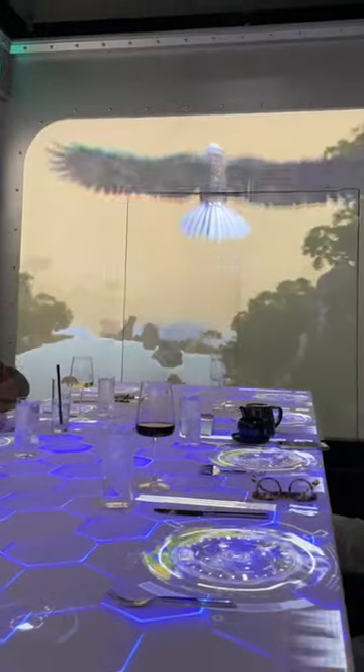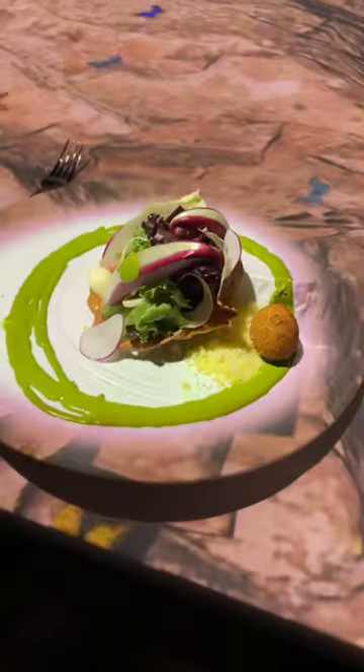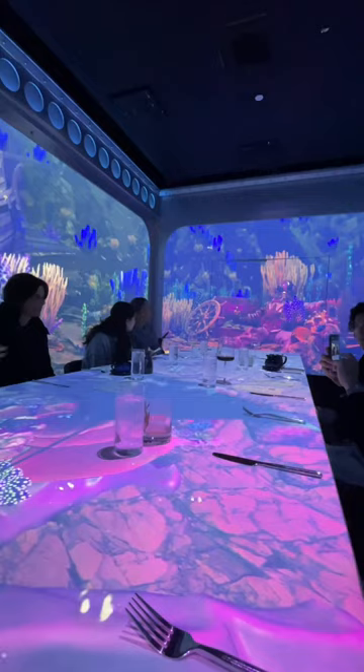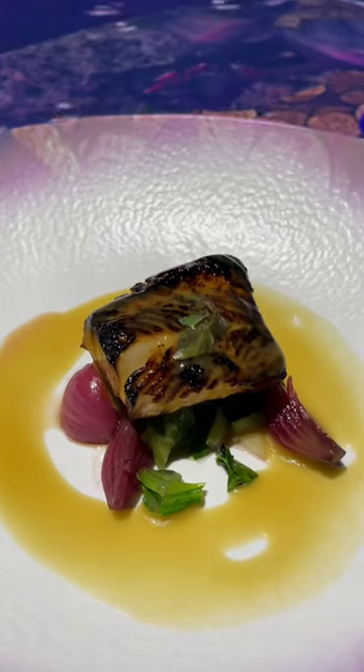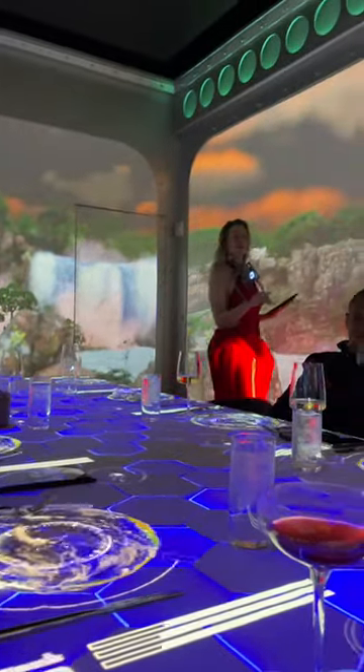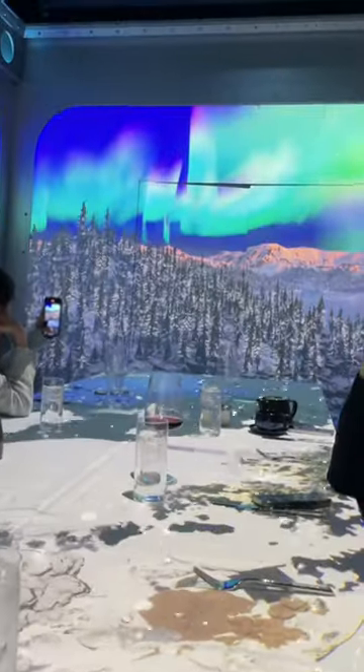We're seated at a commuto table and the idea is that they take you to five exotic locations using projections and sounds for each of the courses in the meal. For this one, we're under the sea and we're served this beautiful flaky black collar. They also have a host who is guiding you through your journey as you transport from each destination to the next.